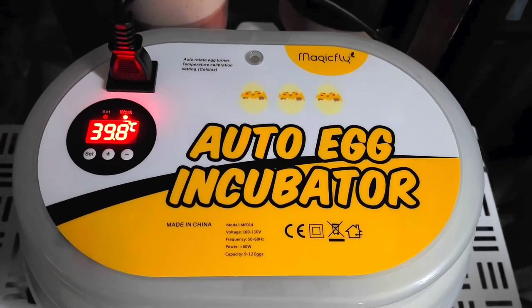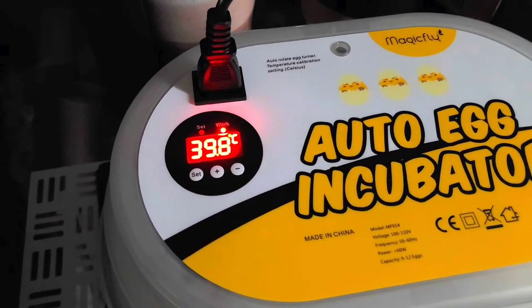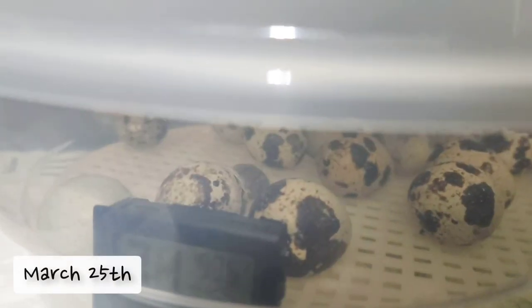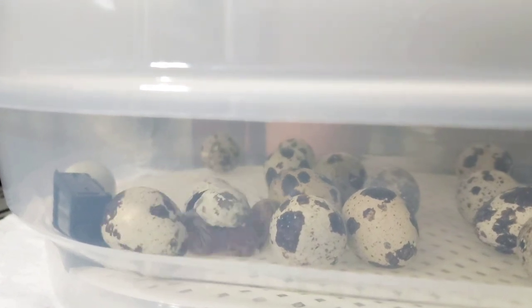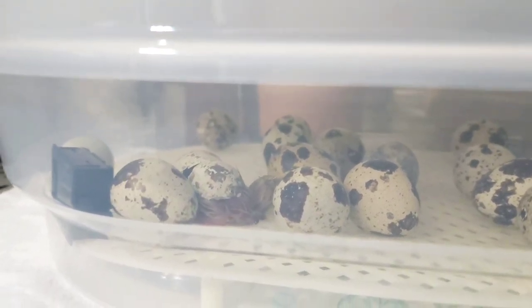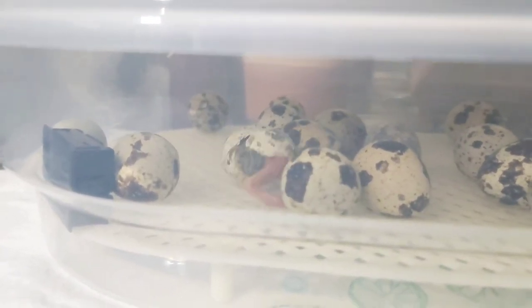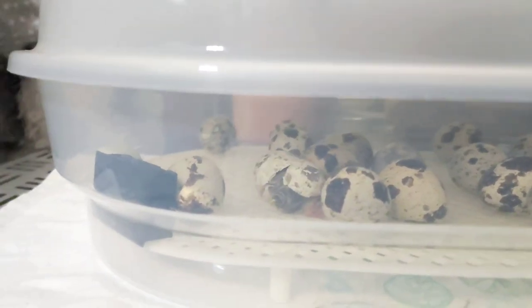Setting the incubator was not hard, but all the other videos I watched about hatching eggs — whether quail or chicken — said that incubators lie, and that is true. The temperature did not match what I set it to, so I had to adjust it to make sure it was regulated. Here we are at the first hatch, which I almost missed. I just happened to come over and check, and the chick was coming out, so I grabbed the phone and recorded immediately. This little guy was popping out and hopping all over the place — I was excited, and so were the kids.